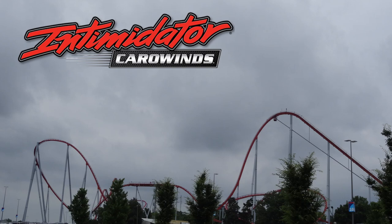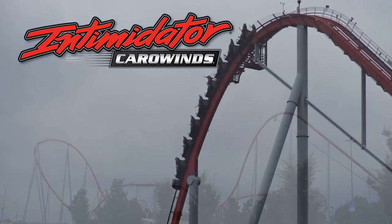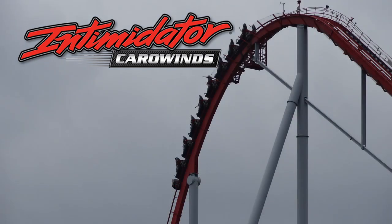This is Coaster Daddy, and welcome back to another review. This time I'm talking about Intimidator at Carowinds, the hyper coaster manufactured by Bolliger and Mabillard, which opened in 2010.